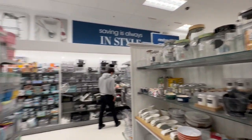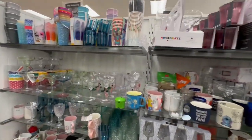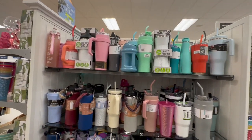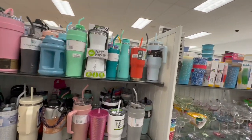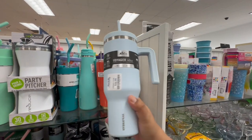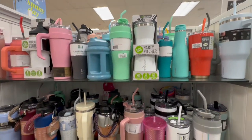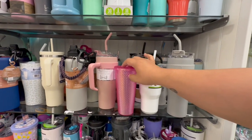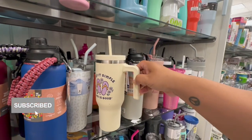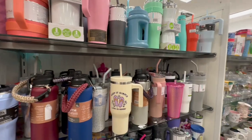I did want to show you guys the cup section — they do have more of those different cups and they also have the baby blue color for the Stanley dupes at $16.99. They have other shapes as well — not just the tumbler. Oh, and look — they have a Starbucks dupe too! This one even has a little phrase on it: 'Keep it simple, life is good.' Very nice.